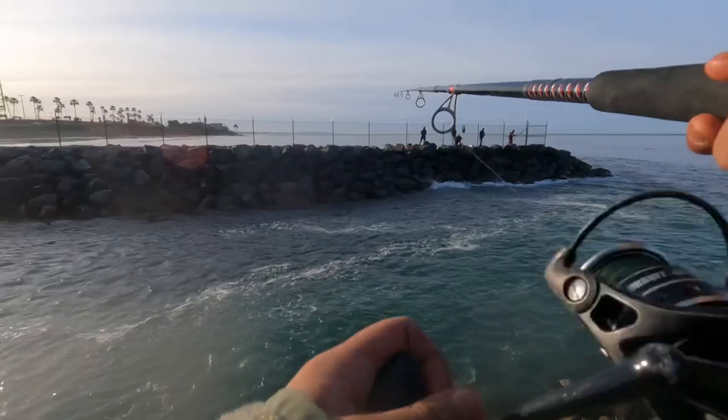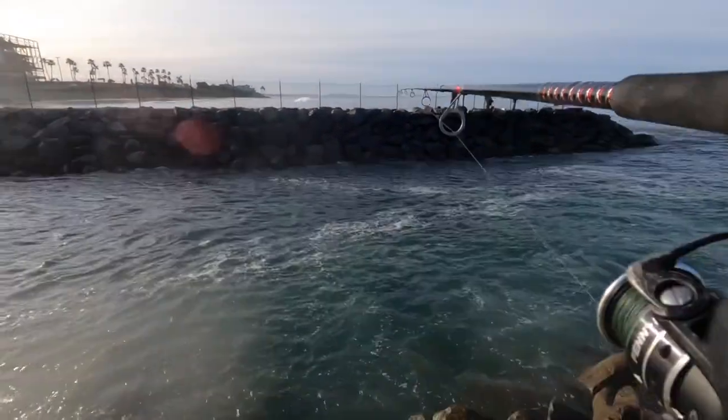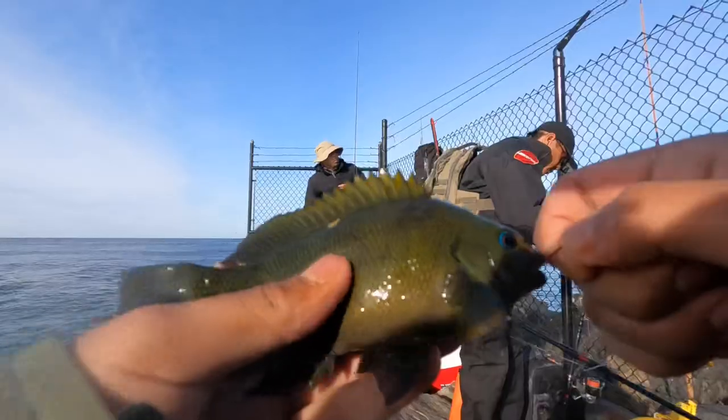Alright guys, the tide is currently going low. I feel like you can go down these rocks there — I'm pretty sure it's kind of safe enough to go down. You just gotta wait, watch for those really big rogue waves and you'll be fine. So let's see what I can catch.